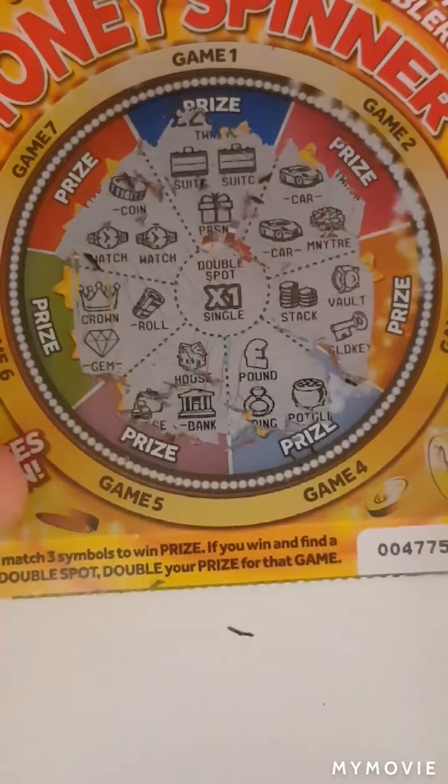So we have coin, watch and watch — nothing on that one. Nothing on that one.